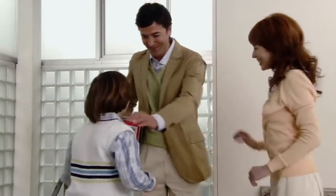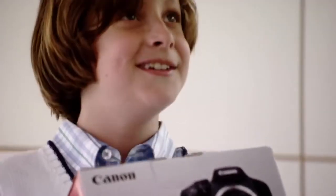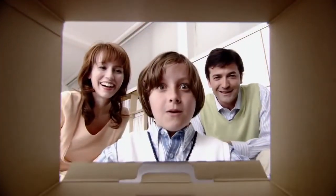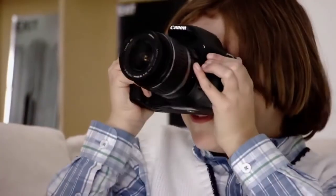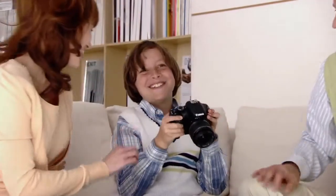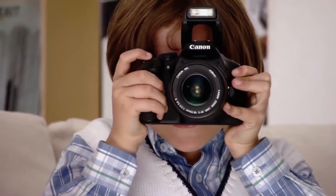It is with such care and consideration that Canon products are shipped to customers around the world. Right now, somewhere in the world, a Canon digital camera is being delivered to a customer who will use it to capture precious moments. With leading-edge technologies and superior performance, Canon will continue to deliver the world's most trusted cameras.